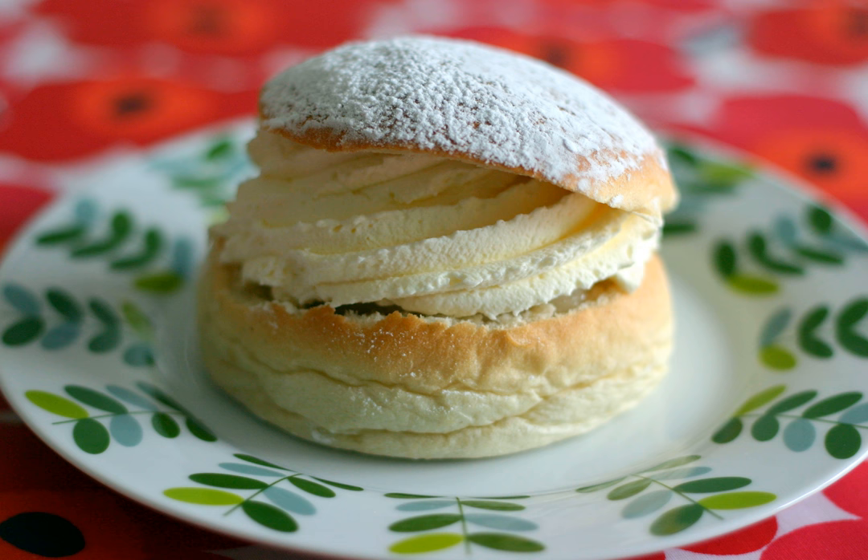In 2015, the semla wrap took the Swedes by storm. Instead of the original semla bun, the dough is rolled out flat, filled with almond paste and whipped cream, then folded and eaten as a wrap. The pastry truly went viral in both social media and in several Swedish news feeds, and it was not long before a horde of other bakeries around Sweden tried to copy the idea, hoping to beat the sales record.